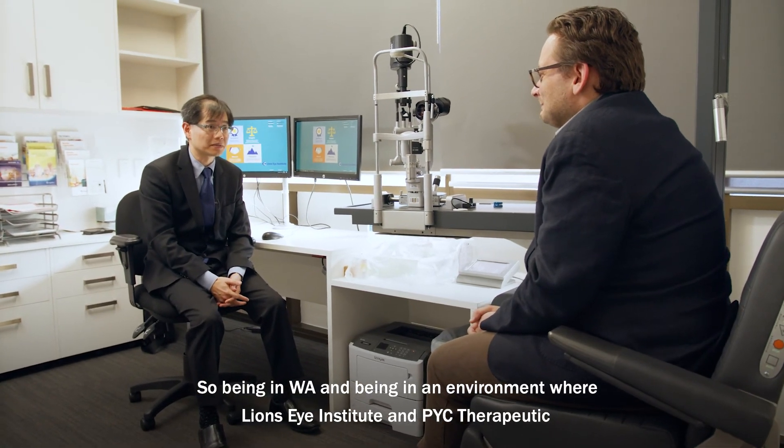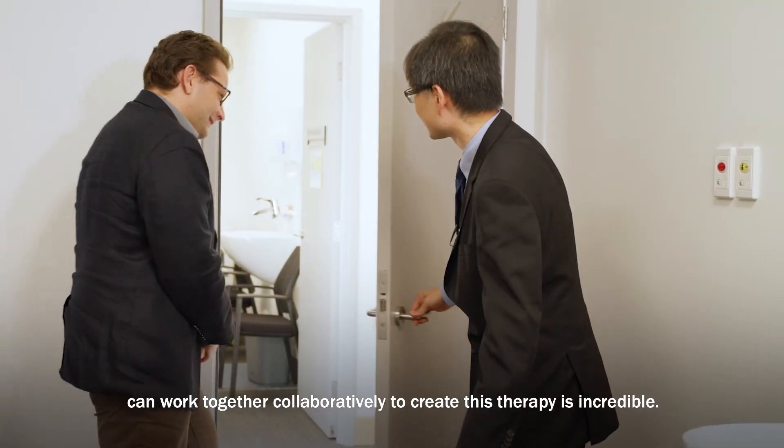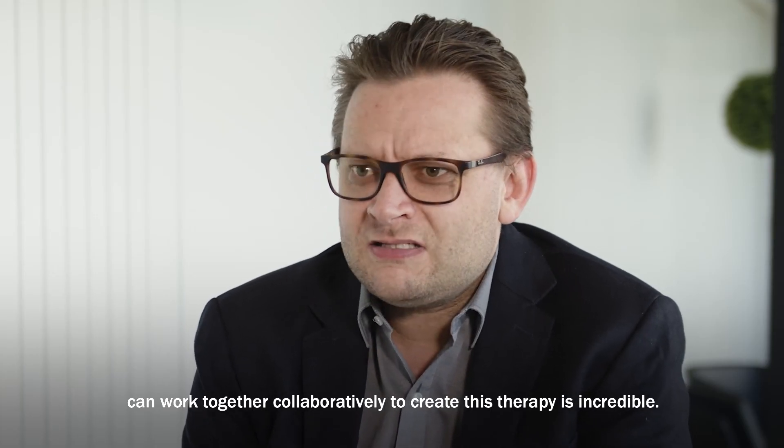Being in WA and being in an environment where Lyons Eye Institute and PYC can work together collaboratively to create this therapy is incredible.